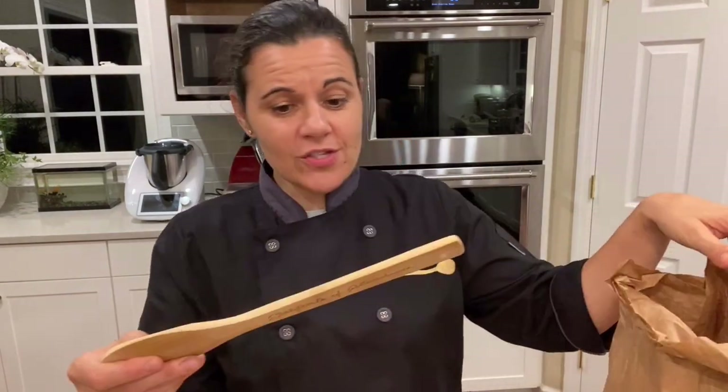Hello everybody, welcome to my kitchen. My name is Laura and today I'm going to tell you what to do with the package that you receive from Procter & Gamble. This video is made for all you people that work here in Albany at Procter & Gamble. You have a wooden spoon in the package — that's a tool useful in the kitchen, but the reason we put it in is because the name of my business is the Italian Wooden Spoon.